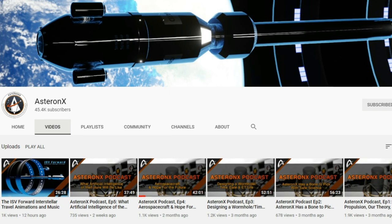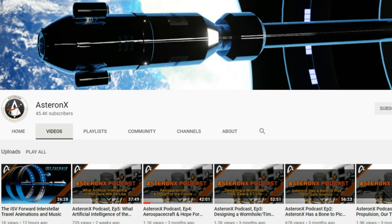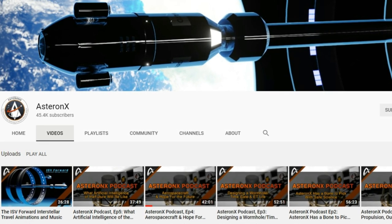Alright, this is all for today. If you liked this video, please consider subscribing to my channel. Thank you very much for watching.